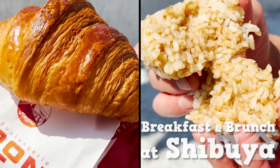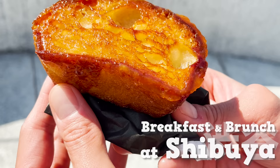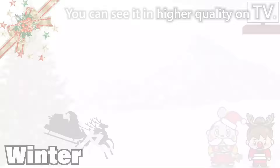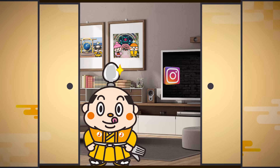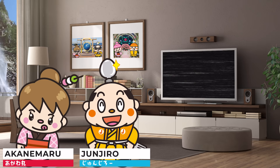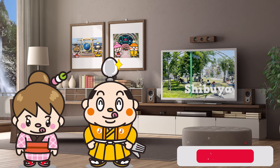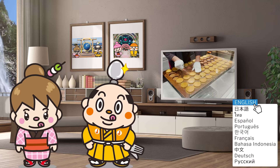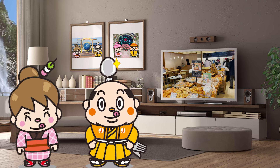Shibuya Breakfast and Brunch: 17 Recommended Foods. Welcome to the Samurai Junjiro Channel. Hi, I'm Samurai Junjiro, born and raised in Japan. This video introduces breakfast restaurants open in the morning in Shibuya. In addition to breakfast, we'll introduce a total of 17 types of food, including dishes from a brunch restaurant near Shibuya Station. Special breads and onigiri, only available in Japan, will also be introduced. Now, let's get started!